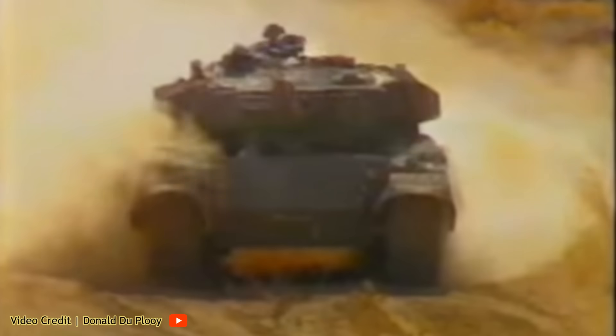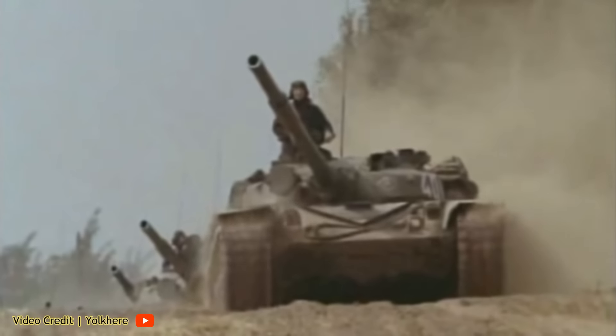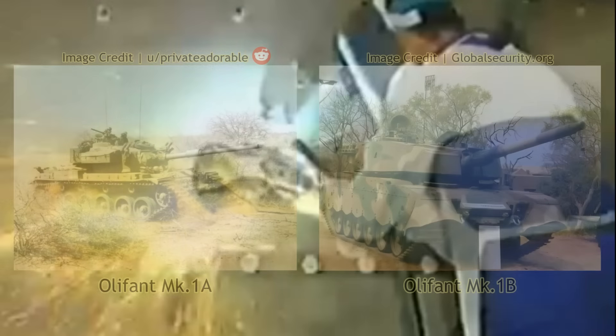The conception and creation of the Oliphant Mk IB were driven by the escalating presence of Soviet-supplied tanks in sub-Saharan Africa. Growing concerns about the potential delivery of T-72M main battle tanks to Soviet-backed Cuban forces in Angola led to an urgent need for an interim solution. South Africa's defence industry was tasked with producing a main battle tank superior to the Oliphant Mk IA in terms of protection, mobility and firepower, to effectively counter the potential threat posed by this new Soviet tank.